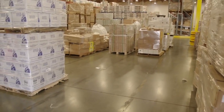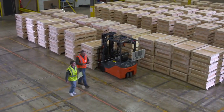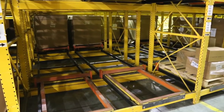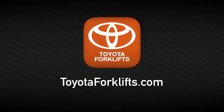Take a look around your warehouse or distribution center. Is your inventory moving as efficiently as it should? Call your local Toyota forklift dealer to schedule a site survey visit, and to learn more about racking systems and which forklifts are best for your needs. For additional information, visit toyotaforklifts.com.